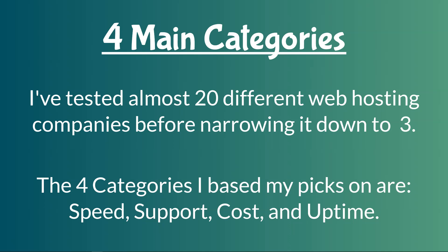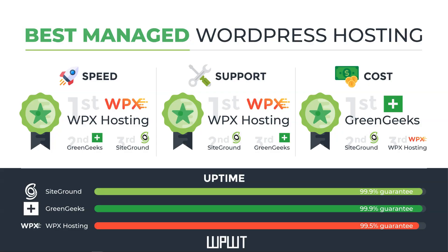There are going to be affiliate links below, and if you use them I really appreciate it — it helps me continue to make videos for this channel. But if you don't want to use them, I totally understand that, and that's fine as well. So let's move on to the actual results here.